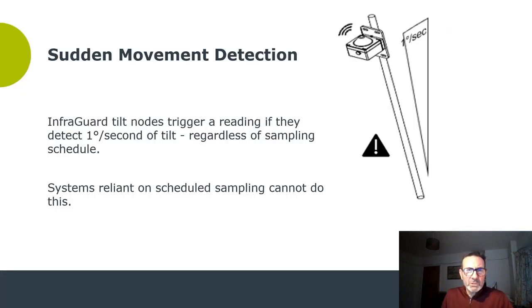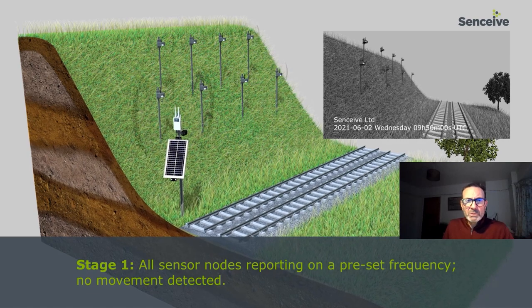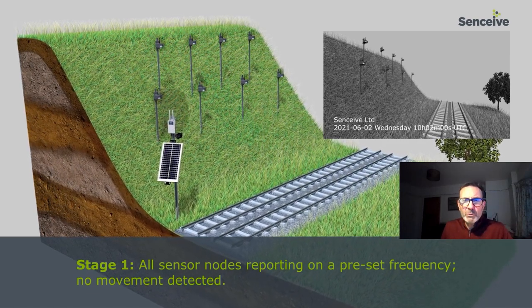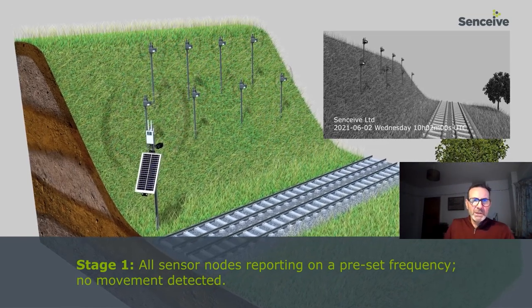A key element within InfraGuard is the tilt sensor itself and its ability to operate for prolonged periods in a mode called 'always poised' — a low power consumption mode sending data on a scheduled basis, but waking up and responding in the event of movement. Movement greater than one degree per second of tilt will trigger the system to wake up and respond. Systems reliant on scheduled sampling alone are not able to do this. In this always poised mode, to achieve long-life performance, the sensor consumes very little power, while the edge hub gateway collates data and relays it periodically via the cellular network to the cloud.